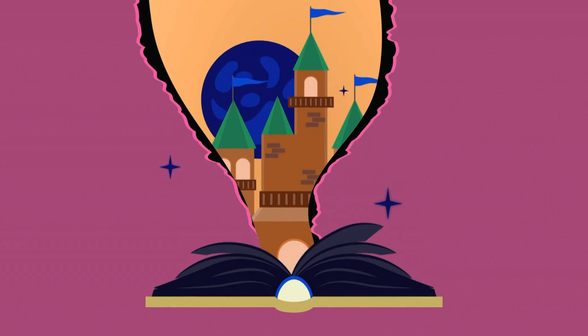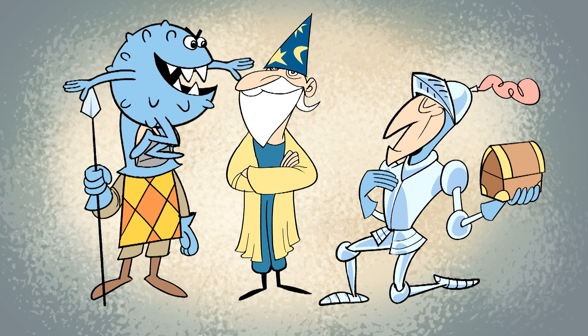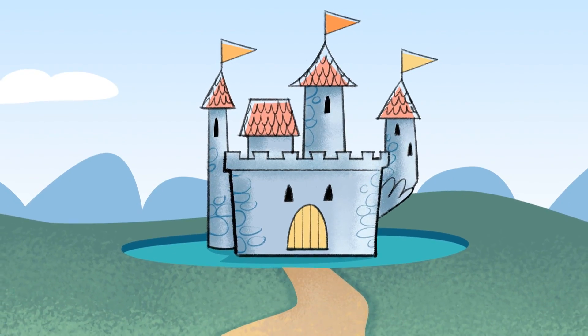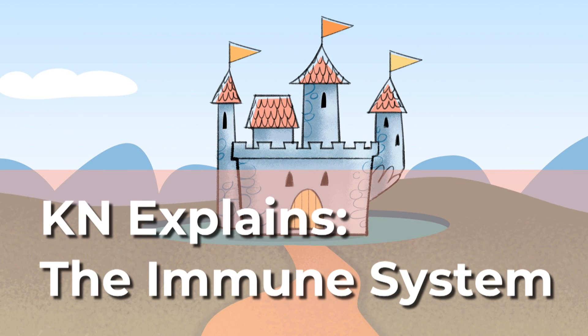Today I'm gonna read you a fairy tale, but not just any fairy tale. It's about our magical immune system and its three courageous types of immunity and how they help you fight villainous viruses and bacteria each and every day. So sit back and relax and let me tell you a tale about the epic battles of the kingdom of immunity.